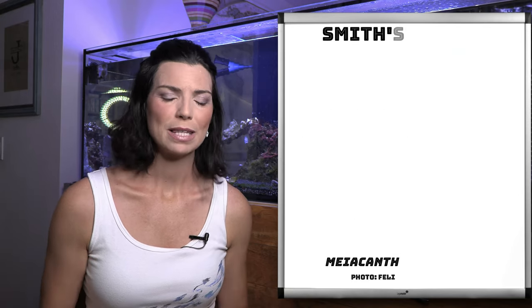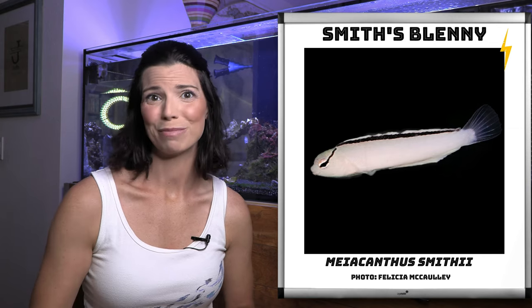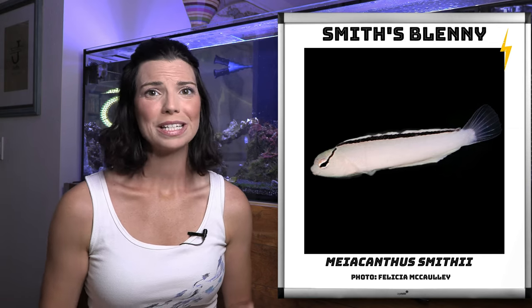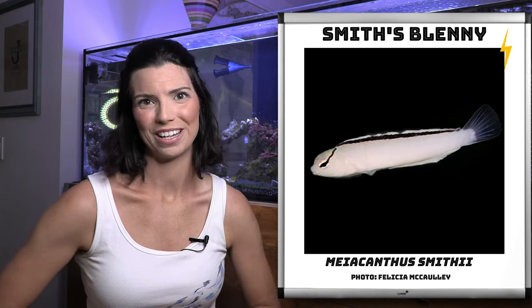Next we have the smith blenny. This is another captive bred species of fang blenny. They're pretty small and they'll actually be really good if you've got a nano tank that you're looking for a blenny to put in.